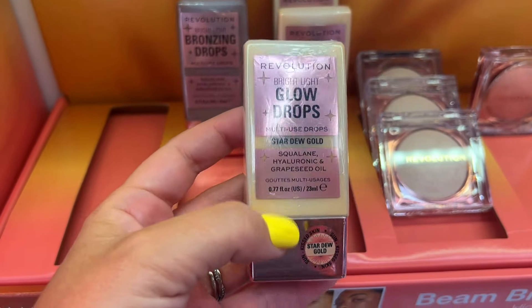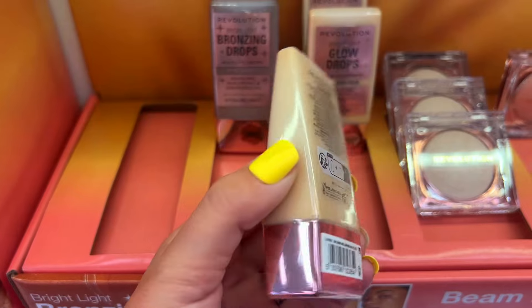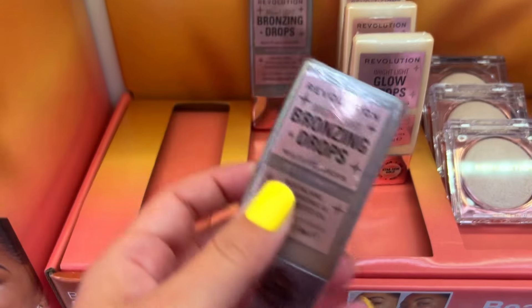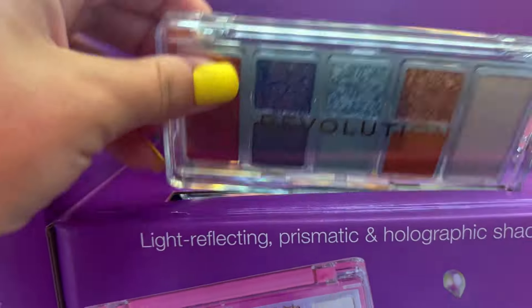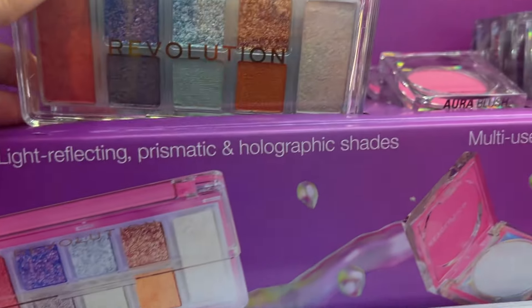I was surprised to see Makeup Revolution with a beautiful display. I almost grabbed something but I have a love-hate relationship with the product, and their bronzing drops shades are a bit too deep for me. But they had their stuff fully stocked with new products on display, which impressed me. There's this little palette right here that is super freaking pretty — I almost got it.